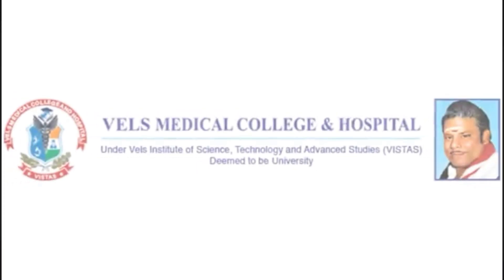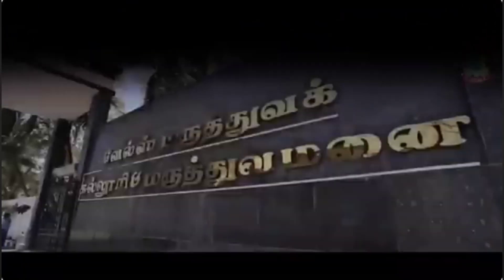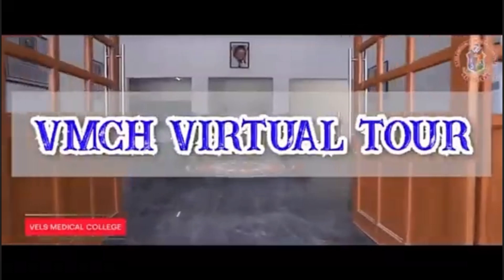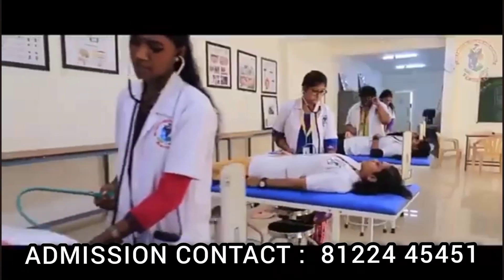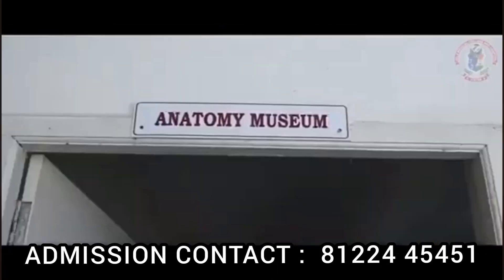Hello students, welcome to this video. In this video, we will talk about the complete details of this college. If you are covering the details in this video, you will find the rankings, accreditation, location, what courses are offered, and what facilities are available. We will talk about all of this in this video.